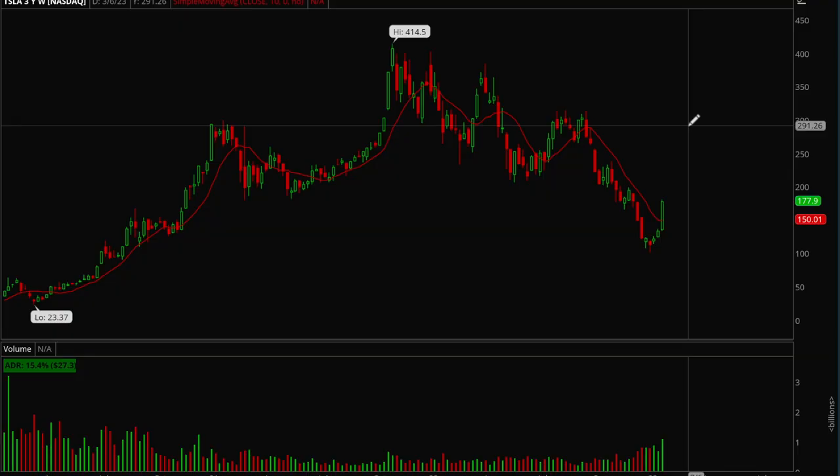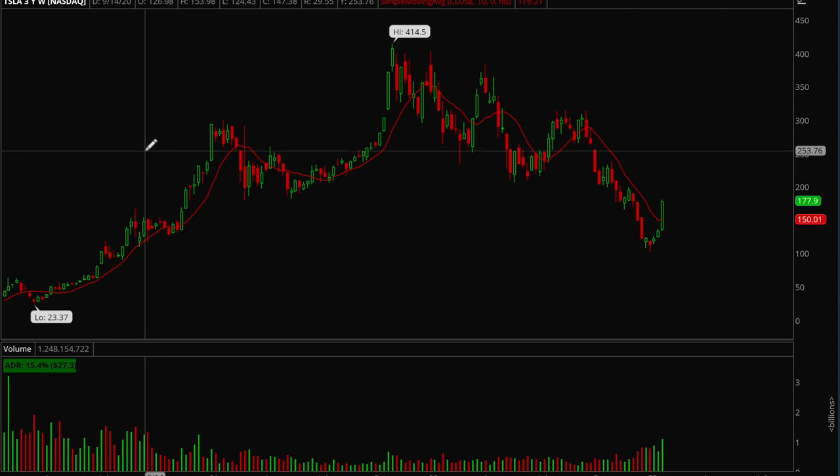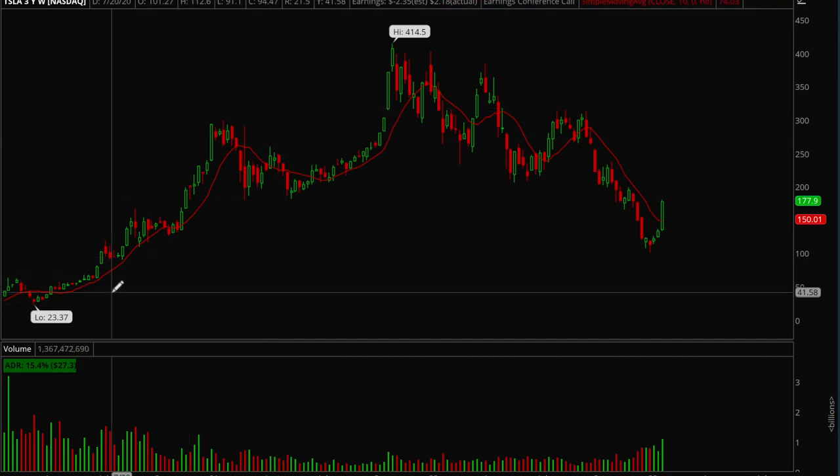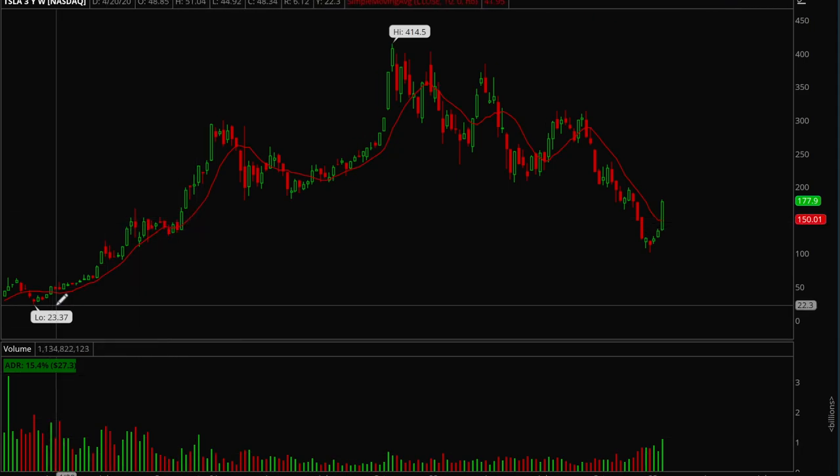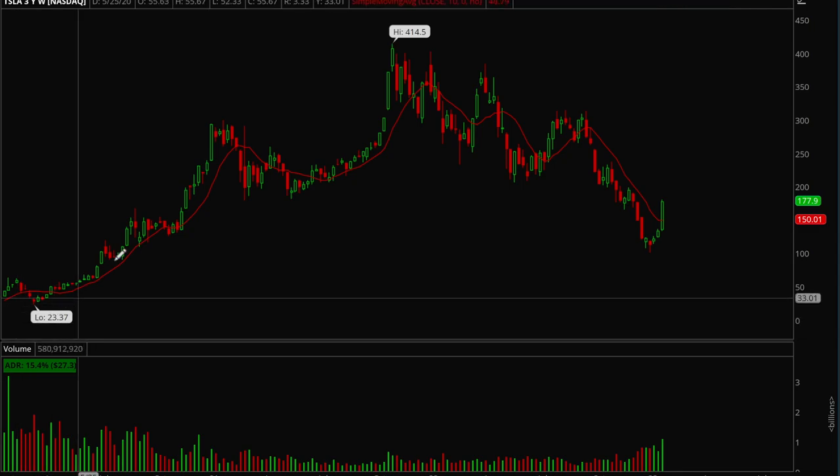Hey guys, this is Hydro from XTrades. In this video I'm going to be showing how you can use the 10-day weekly moving average to stay in the big monster stocks. Tesla was a really big winner in 2020 and 2021, and we'll study how the 10-day weekly moving average could have been used as a signal to buy and hold on to the stock. The rule is very simple: when price is above the 10-day moving average that's a bullish sign and that's when you want to be buying. When price is below the 10-day weekly moving average, that's when you want to be in cash and not involved in the stock.